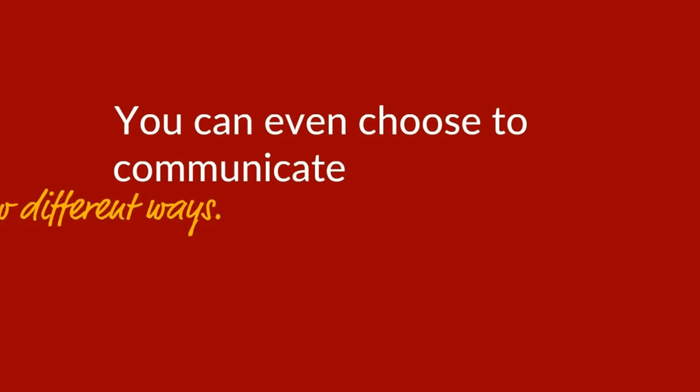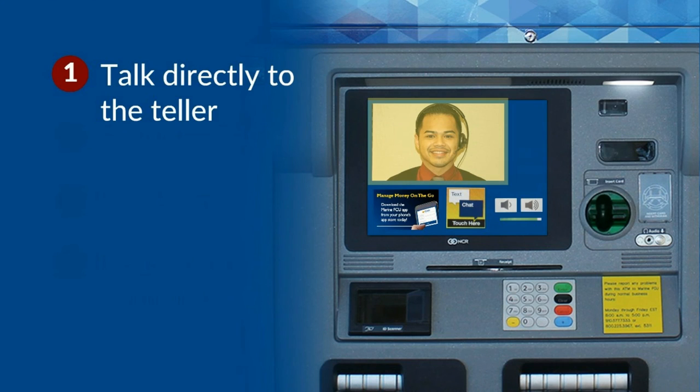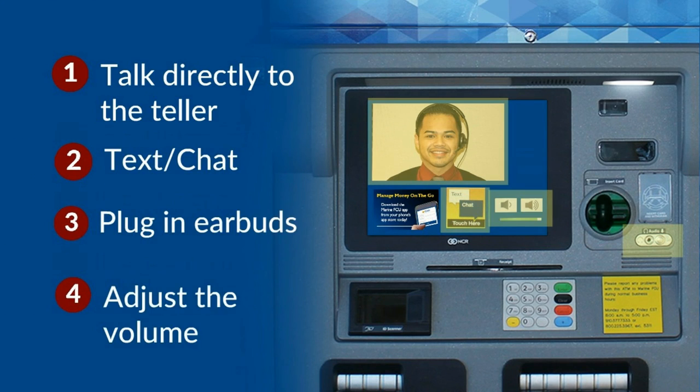You can even choose to communicate a few different ways: talk directly to the teller, text or chat, plug in the earbuds, and adjust the volume.